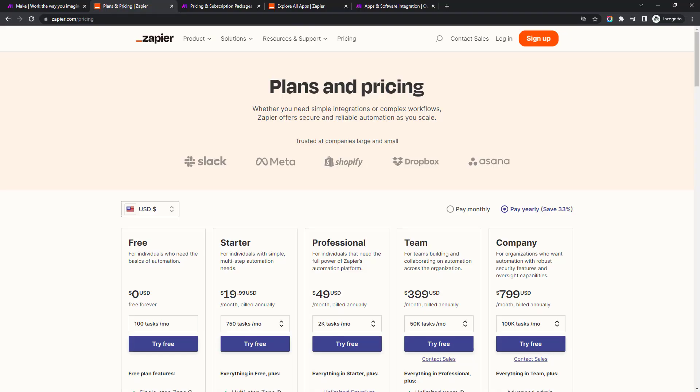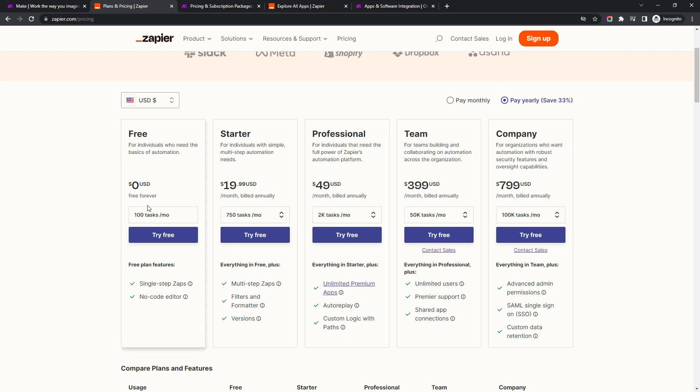We've got the pricing pages open here. With Zapier's free plan, there are 100 tasks per month and it's limited to only single-step zaps — so really basic workflows only. A trigger like when someone fills out a contact form, add them to a spreadsheet — that's a trigger and an action, which is what they call a single-step zap. That's about as advanced as you can get on the Zapier free plan, and I'll talk about how tasks work in a moment.